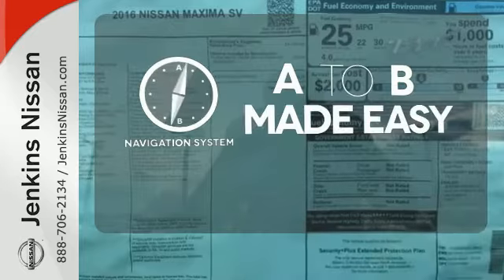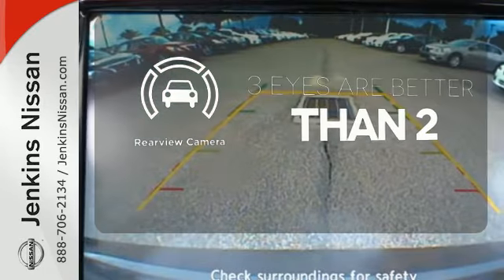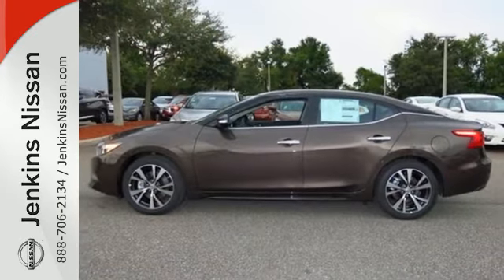Never feel lost again with the navigation system. The backup camera gives you a clear picture of what's behind you. This is a car inspired by the art of flight. Take off in yours today.